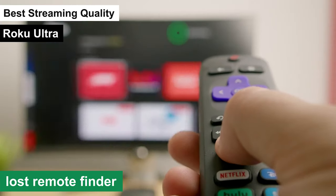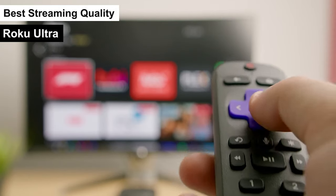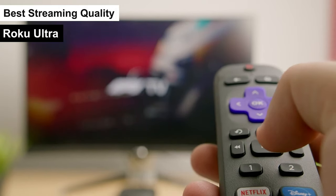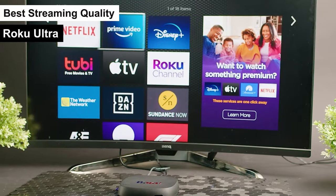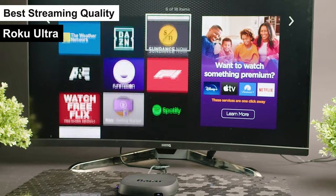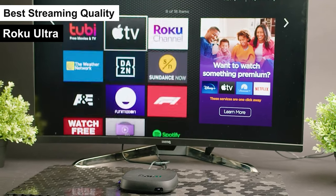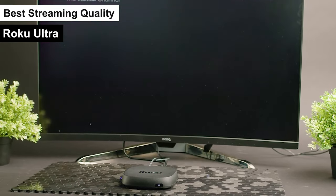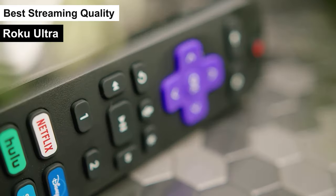Another cool feature: the lost remote finder. We've all been there — scrambling to find the remote. With the Ultra, just press a button on the device and the remote will beep. Problem solved. To wrap it up, the Roku Ultra is your go-to for high-quality streaming. It's fast, user-friendly, and delivers stunning visuals. Whether you're a movie buff or a series binge-watcher, this device is going to elevate your viewing experience.